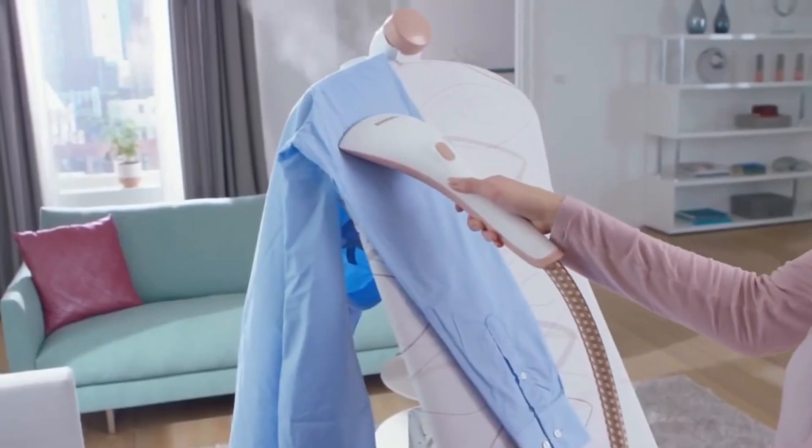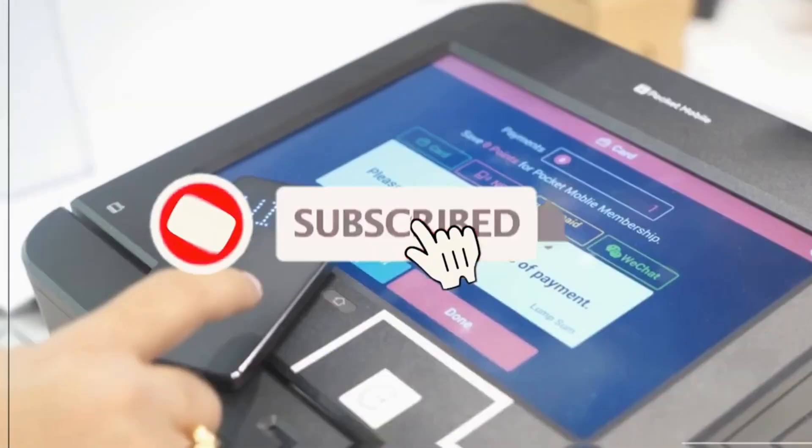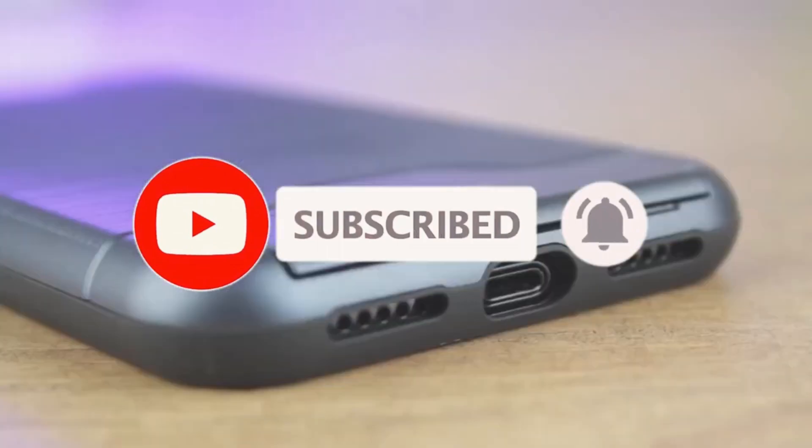That's it for today. We will see you soon in our next video. Check to the right for more videos and check to the left to subscribe to this channel. Thank you for watching.